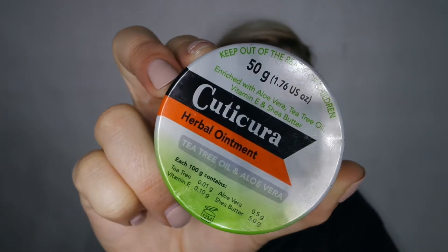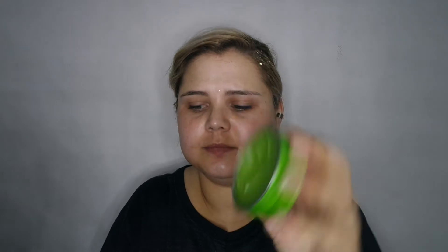After that I do an ointment. This is the Kitakura Herbal Ointment and it's got tea tree oil and aloe vera. I always struggle to open this tin. Once I get it open I put this all over my face, focusing it on my jawline. The tea tree is known for its healing properties and the aloe vera is known to speed up skin recovery.